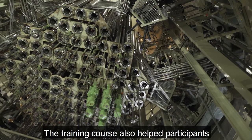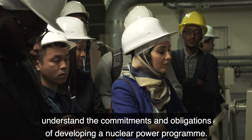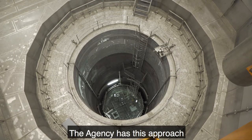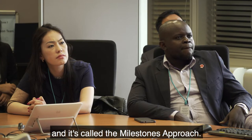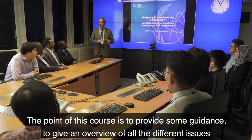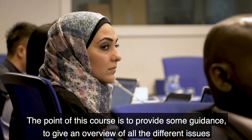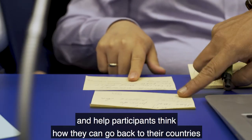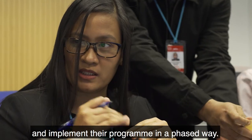The training course also helped participants understand the commitments and obligations of developing a nuclear power program. The agency has this approach for newcomer countries who are embarking on nuclear power programs for the first time, and it's called the Milestones Approach. The point of this course is to provide guidance, give an overview of all the different issues, and help participants think about how they can go back to their countries and implement their program in a phased way.